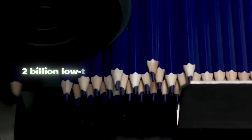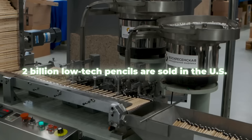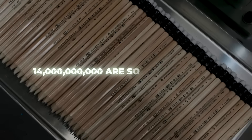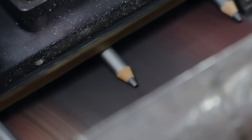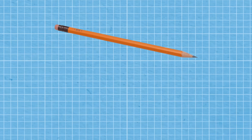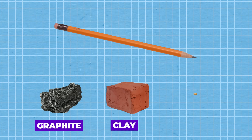Each year, roughly 2 billion low-tech pencils are sold in the U.S. and 14 billion are sold worldwide. So, how do they do it? The journey of a pencil begins with the procurement of essential raw materials. The primary components of a pencil are graphite, clay, and wood.